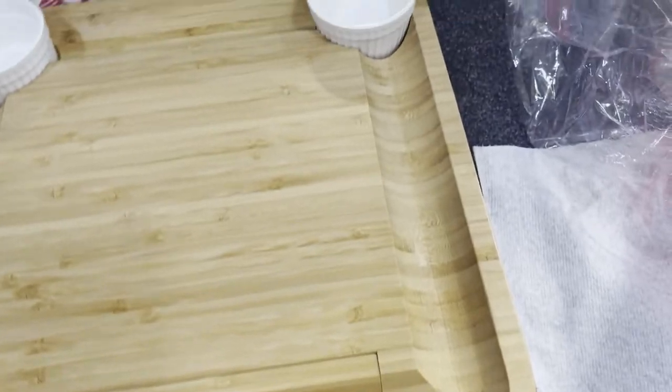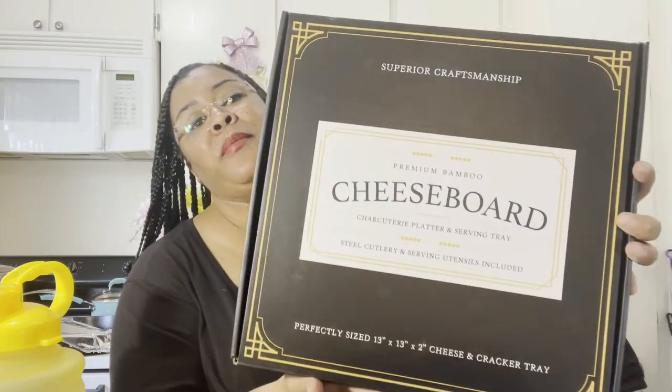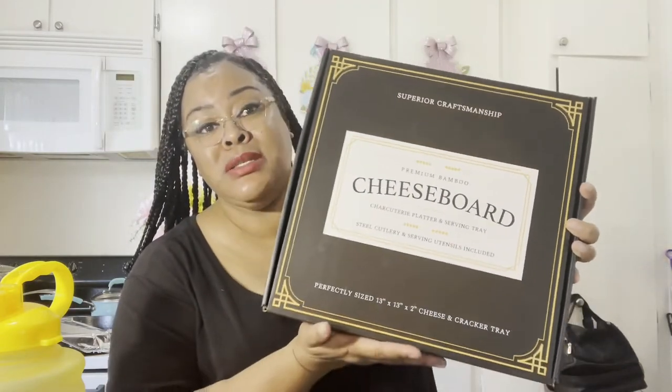That is my charcuterie board. This is even perfect for Christmas parties, Thanksgiving, housewarming parties — a perfect housewarming gift for someone who loves to entertain, or for couples. It's a very nice wedding gift with so many different gifting options, or just to treat yourself like I did. I cannot wait to use it.